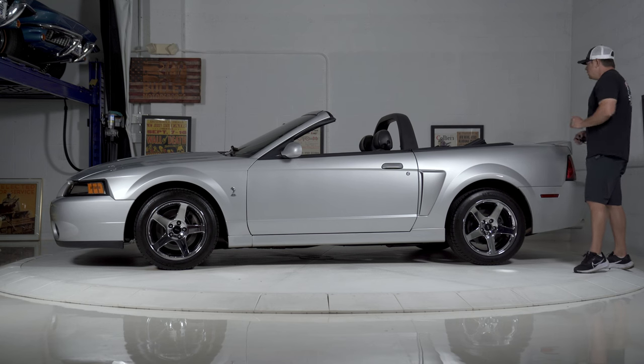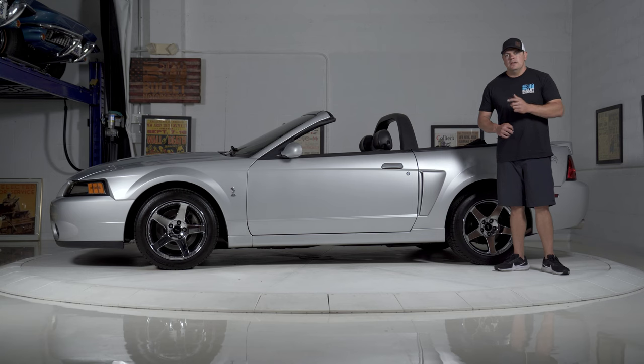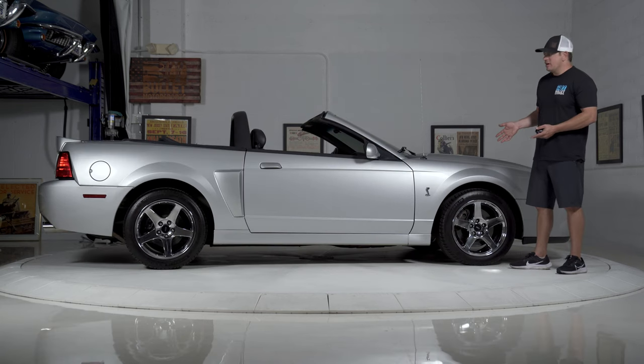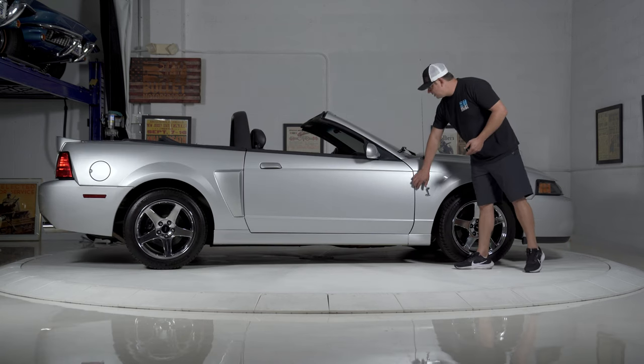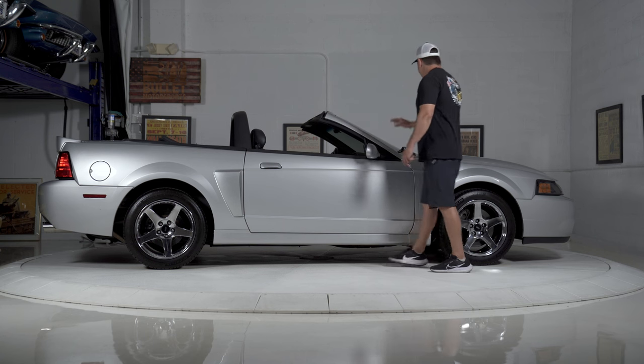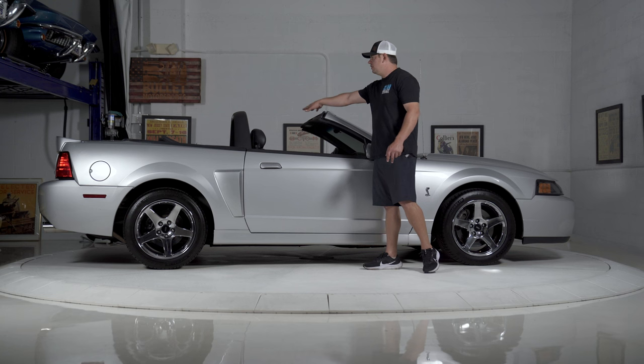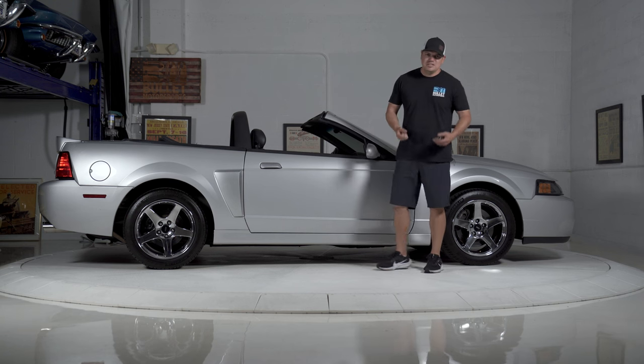Tail lights look good. Deck lid looks good. Let's spin it around for the passenger side. Passenger side looks the same as the driver's side. All of your body gaps are even throughout. Plastic trim right here is very nice. Windscreen looks good. Windshield wipers are brand new. I love the hoop design for the Cobra — it just gives it that sinister look.